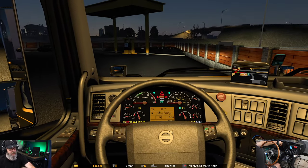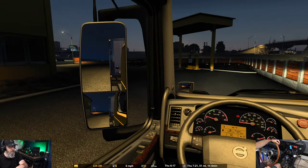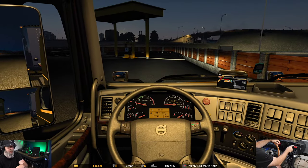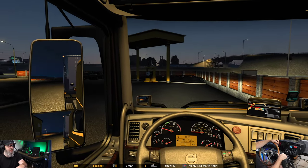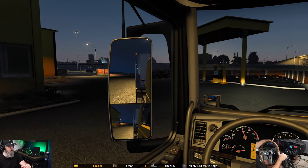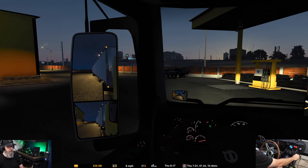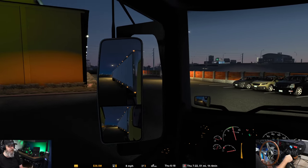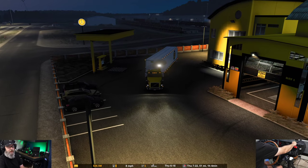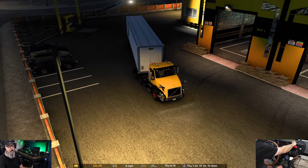Let's get started. We're in the Volvo VNL with a Volvo 13 engine and a 10-speed transmission, just like Chuck would run. We have a 53-foot van branded in Estes and it looks really good with this custom yard — I'll leave a link below. It really helps with the roleplay.